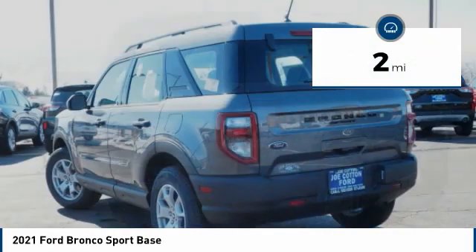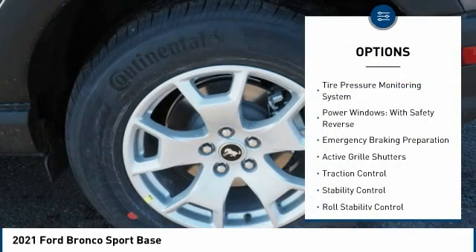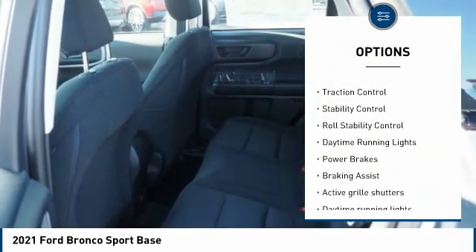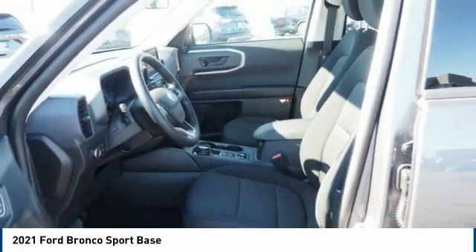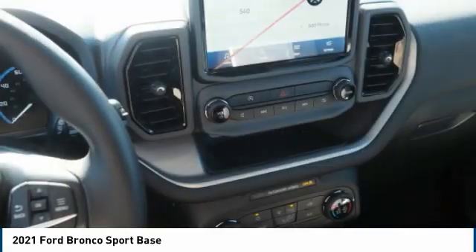This vehicle has less than 100 miles. Here are some of this vehicle's great options: tire pressure monitoring system, power windows with safety reverse, emergency braking preparation, active grille shutters, traction control, stability control, roll stability control, daytime running lights, power brakes, braking assist.